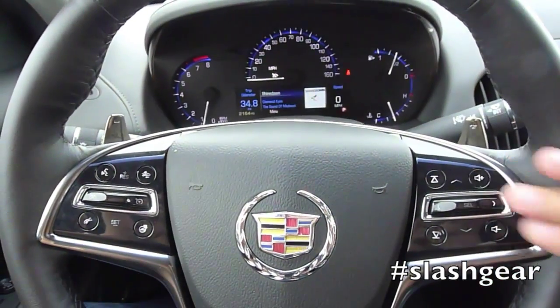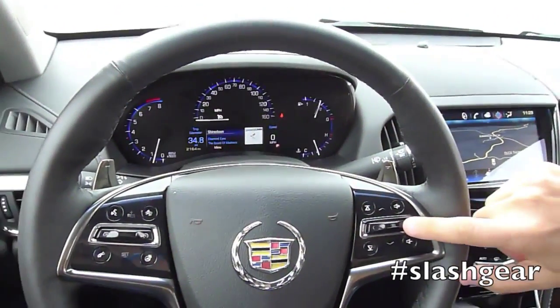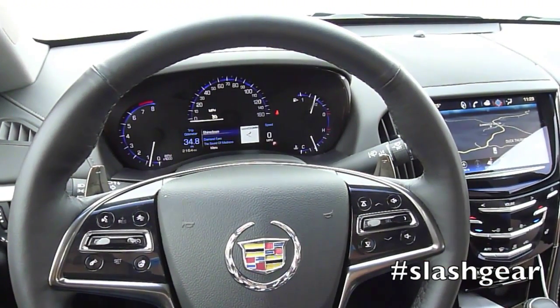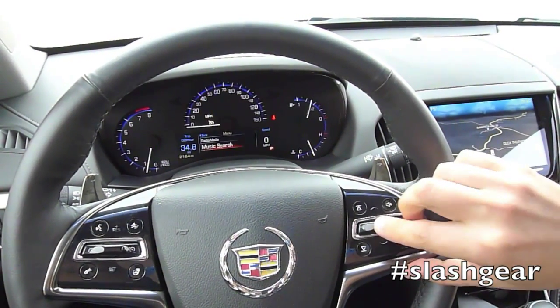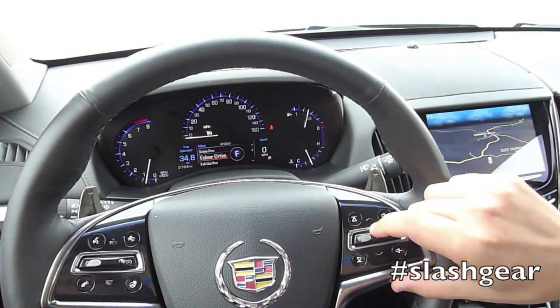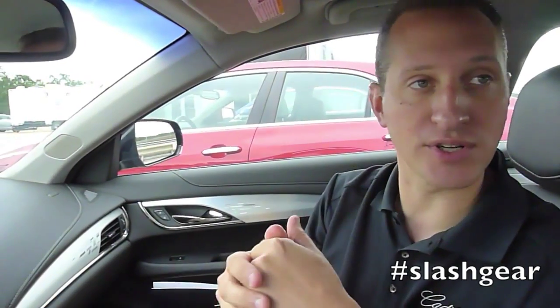The four-way controller with center select lets you control functions in Q directly from the wheel. You can go side to side in the cluster to create an active area for driver information like speed, trip odometer, or fuel economy. In the center, the largest area gives you the ability to control music, phone, or navigation. I can hit center select, go down to music search, remote browse my iPod, go into artists, and if I press and hold down, an alpha acceleration comes up to quickly get where I want. I can do the same for phone contacts to initiate a call, or get turn-by-turn navigation instructions in the cluster.